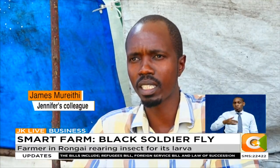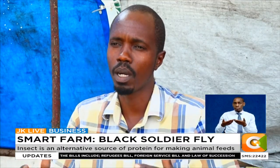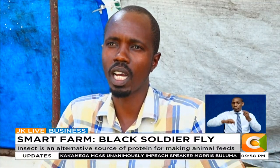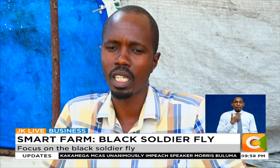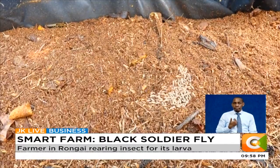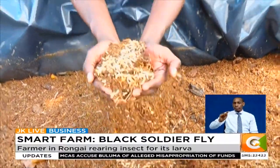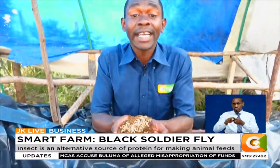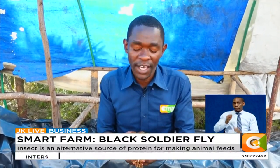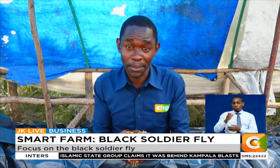They also have an ongoing challenge with rats, which are attracted by the organic waste on the farm. The rats come from outside and damage some of the material. With an increasing demand for protein sources, farmers are looking for sources that are readily available and sustainable. Jennifer and her colleagues believe that the black soldier fly is the right insect to fill that gap.